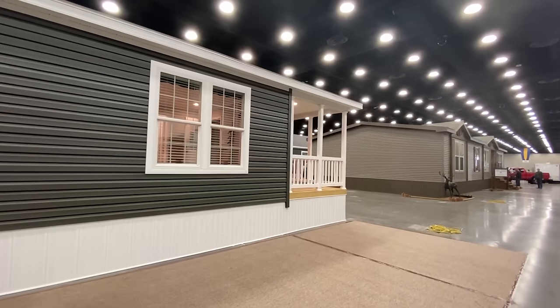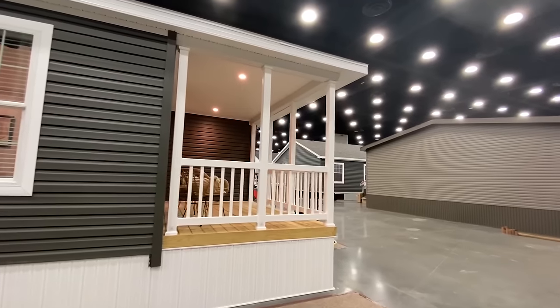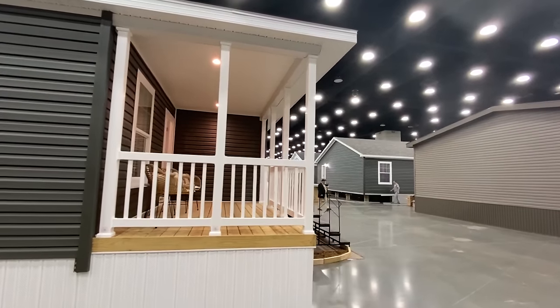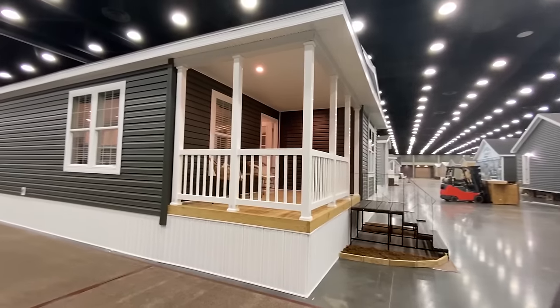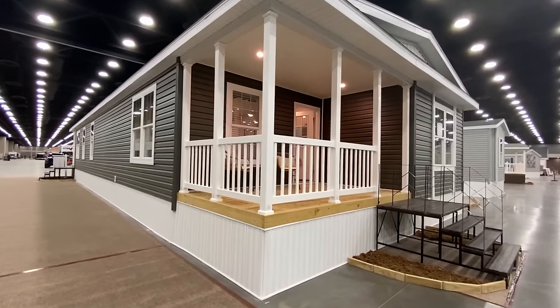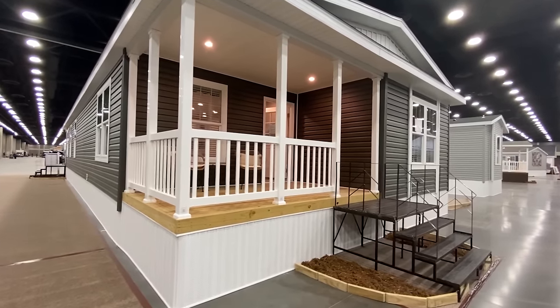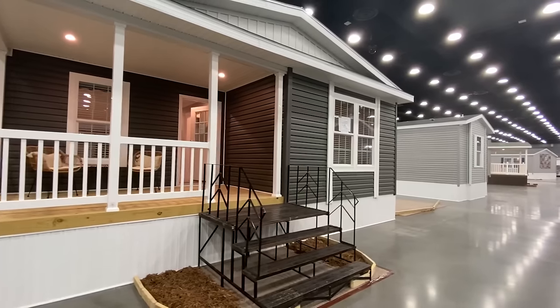So we come down here and we've got a porch on the other end of the home as well. Look at this — it's not stretching all the way across. This house right here reminds me, if somebody wants to put like a really nice double wide on a lake house or something like that, that's the complete vibe I was getting when I toured it for the first time before shooting this video.